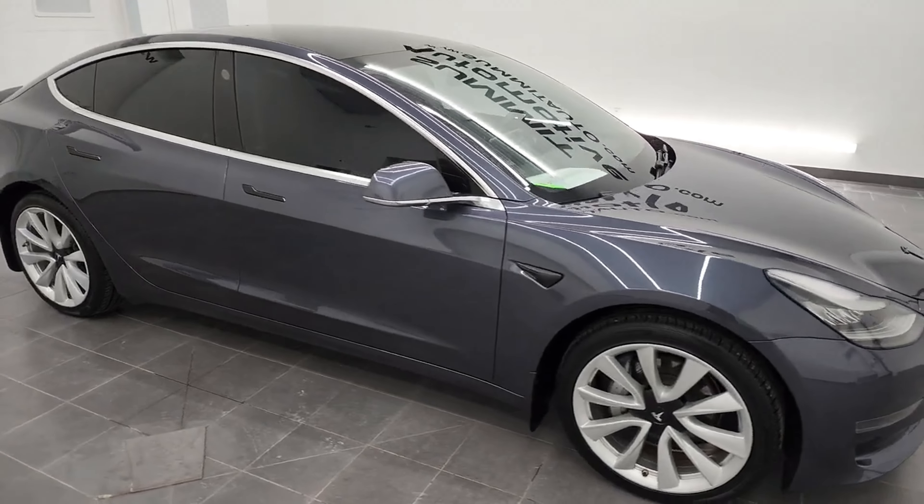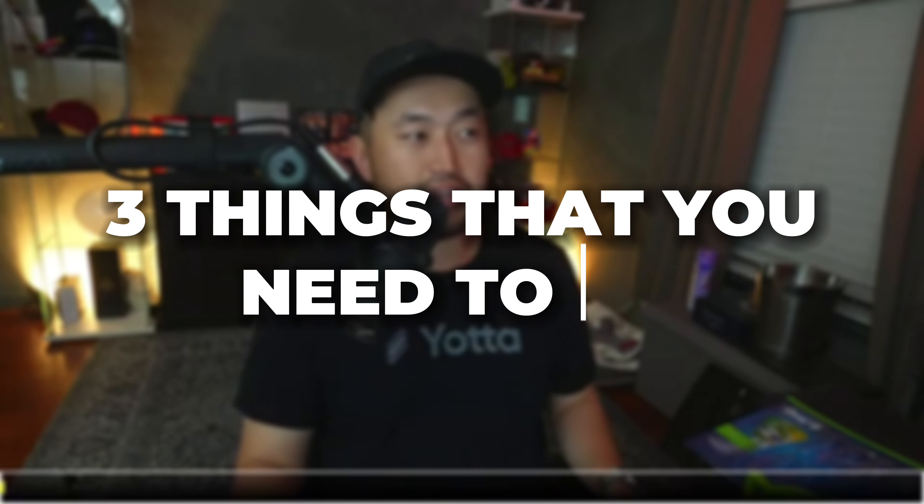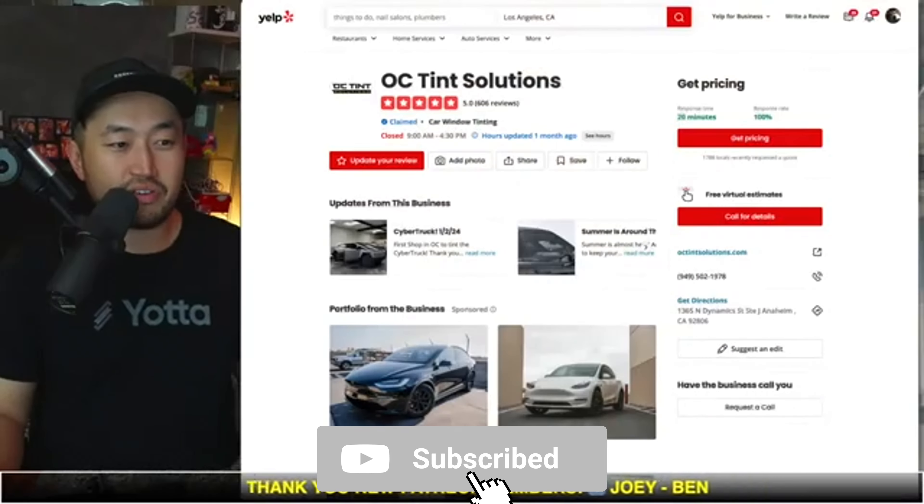This next topic — so you just bought a Tesla, you took delivery of your Model 3, Model Y, S, or even X. Here are the three things that I recommend you need to do after buying your Tesla. My name is Dennis, I love talking about Tesla deal hacking, so definitely hit that subscribe if you're interested.